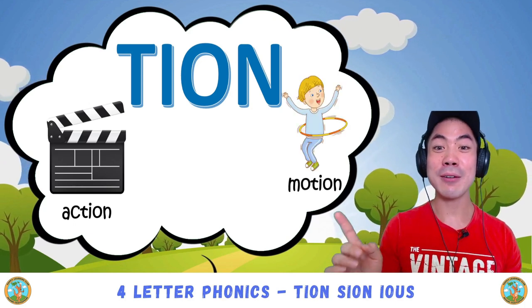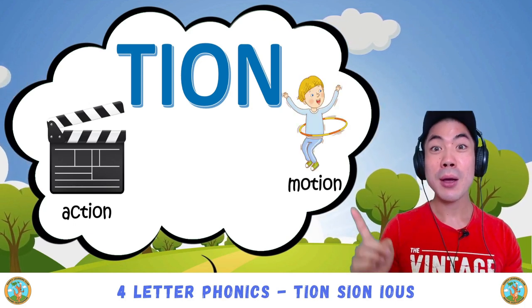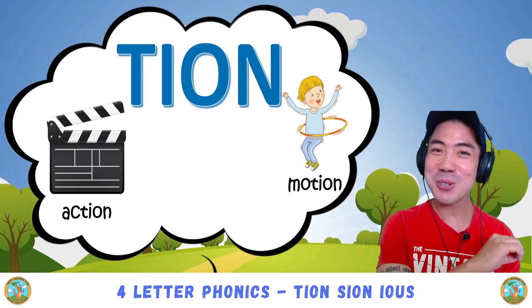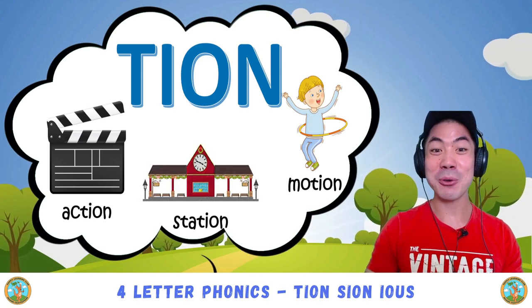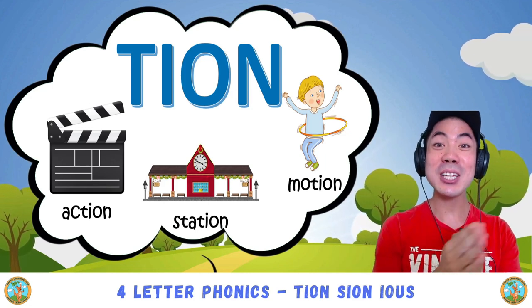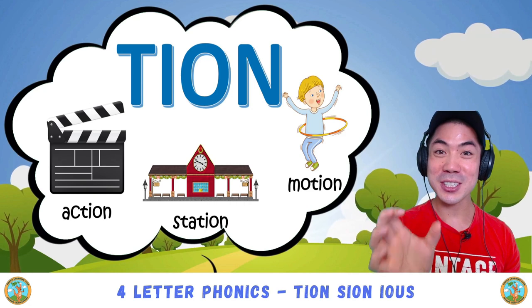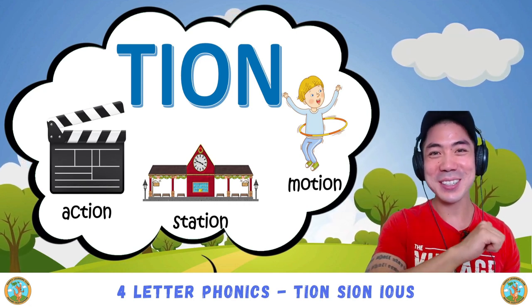Very good! Then we have motion, motion. Good! And also there is station — shen — station. Very good!